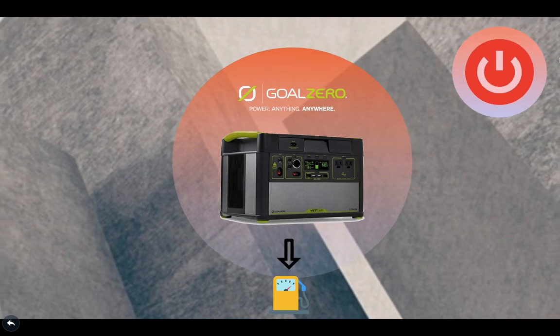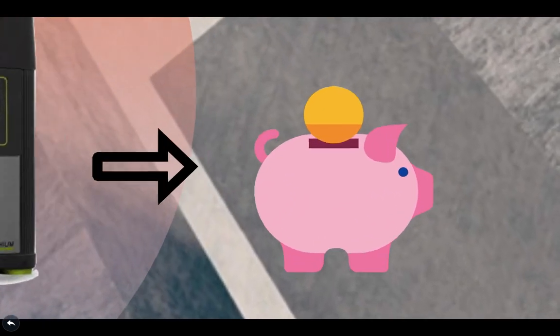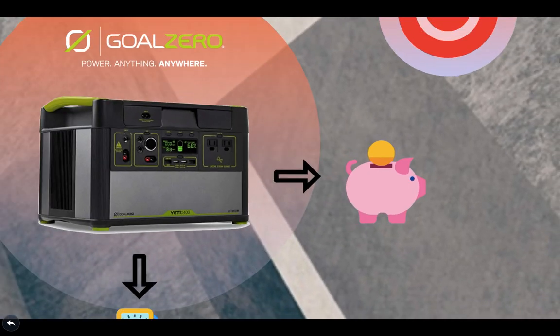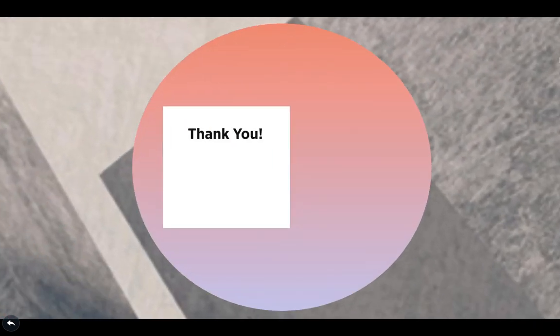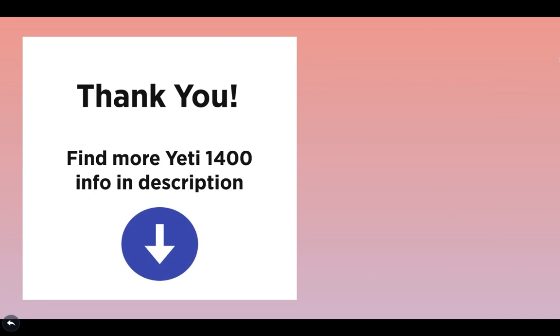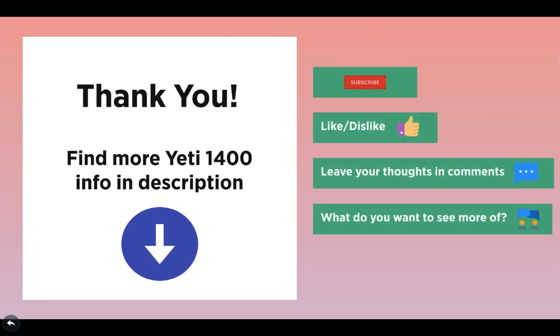Why is this a good investment? Because you and your loved ones will be ready in case the power goes out. You'll be ready to charge and use your favorite devices and appliances at your next tailgate, and any other scenario where you could use portable power — you have it on demand. Find more information or buy the Yeti 1400 below on Amazon, and find any other products mentioned in the description below as well. Please like this video if you got something out of it, subscribe for more new content, and comment your thoughts or questions below.